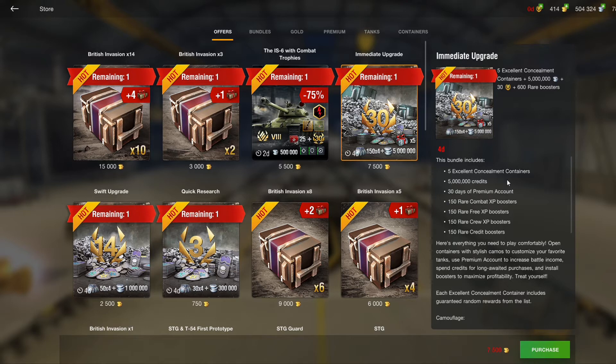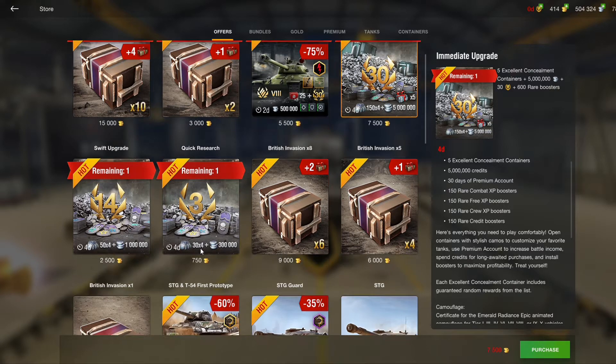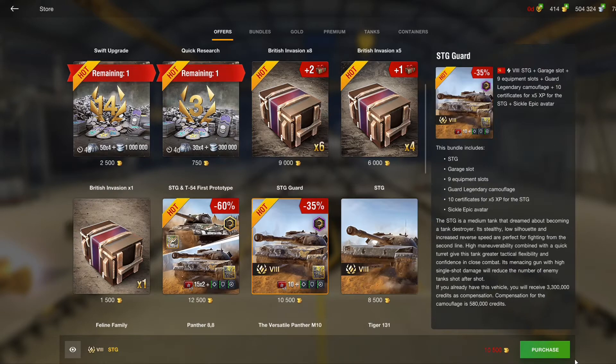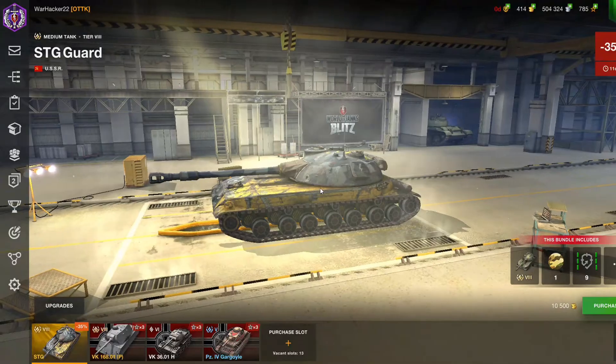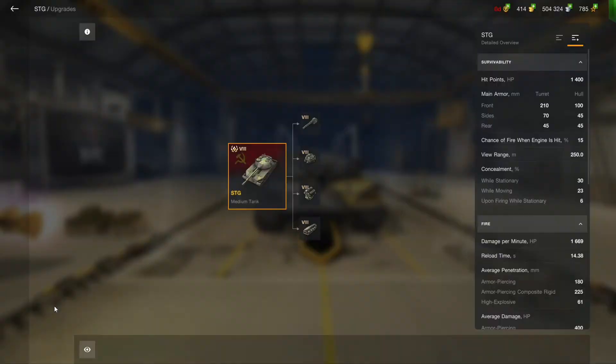I mean, if you have 15,000 gold, why would you spend it on the STG or the T-54? There are sometimes good tank bundle deals worth spending on, but in this case there is not, so I don't think you should spend 12,500 gold on these two tanks.